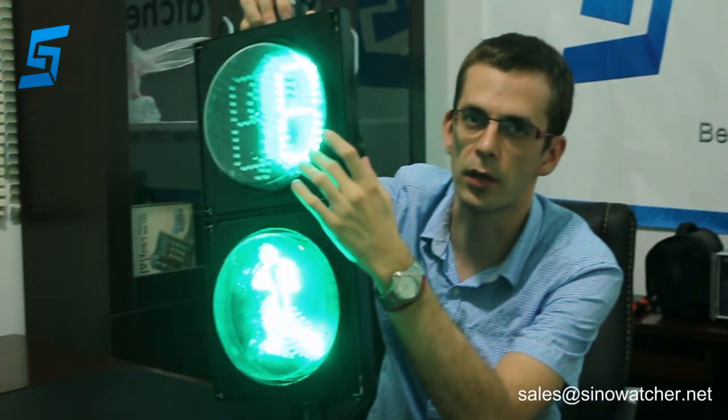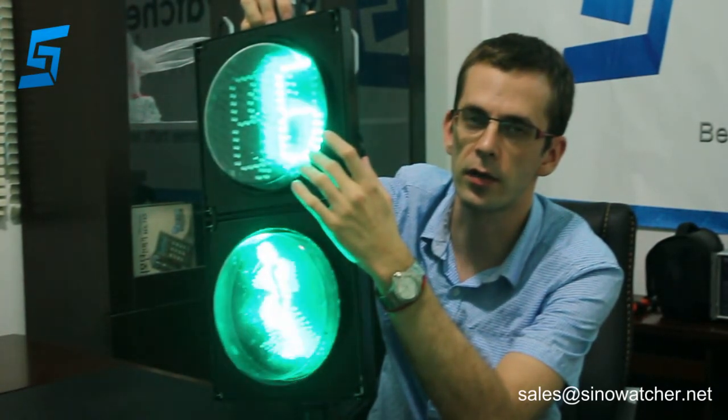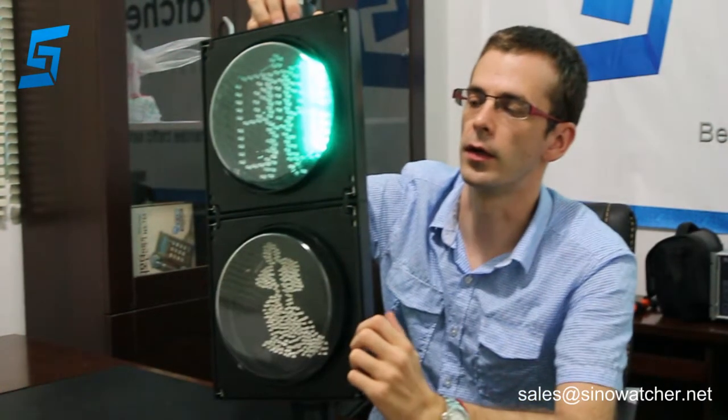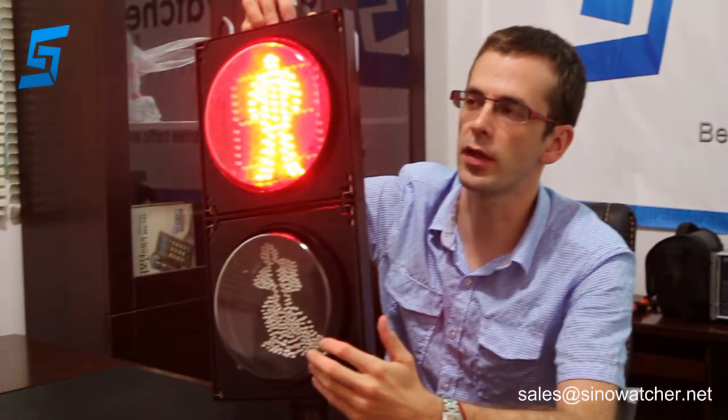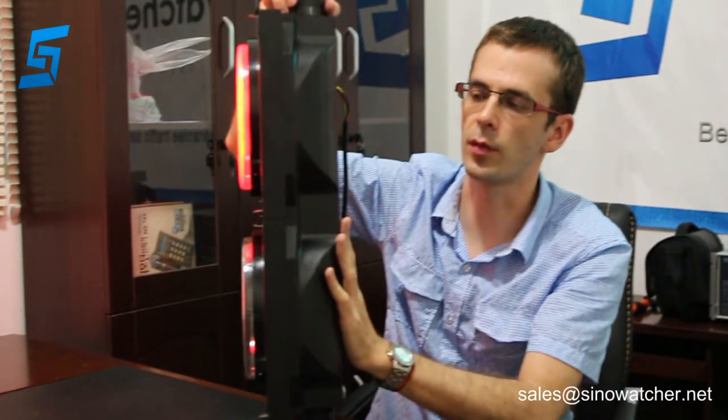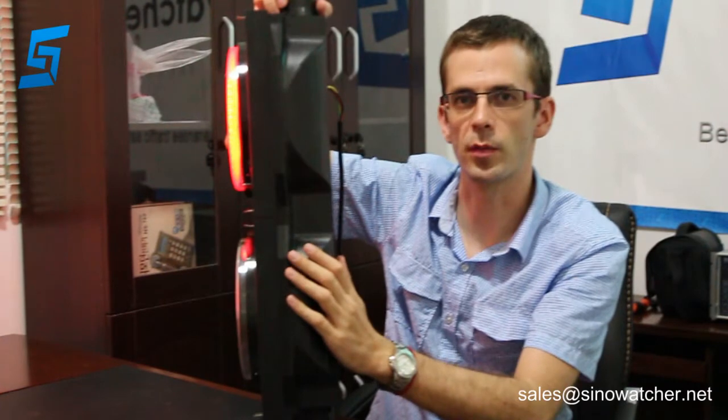The countdown timer comes with no more than 10 watts. It comes with a very clear lens and the body housing is polycarbonate in this shape.